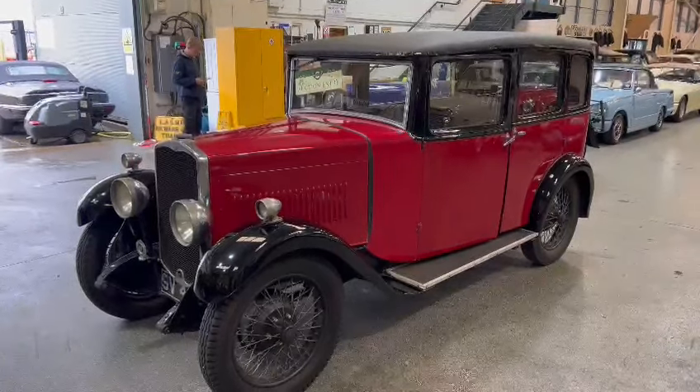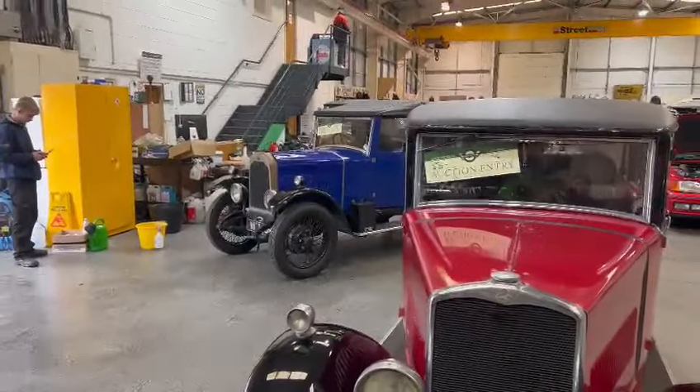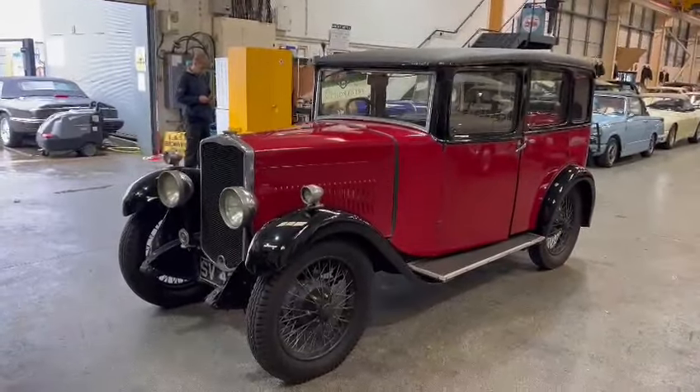Right then guys and girls, here we go - the Swift. Another one just landed with us, and to be fair, another one there sneaking behind it. As you can see, they both landed with us yesterday - I believe from the same stable, I'm not 100% sure - but anyway, we've got two of them here.